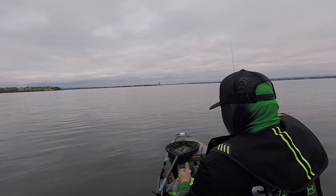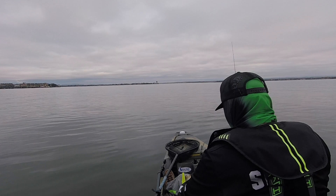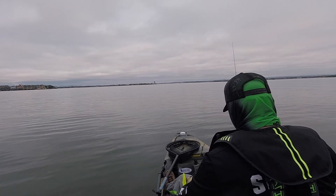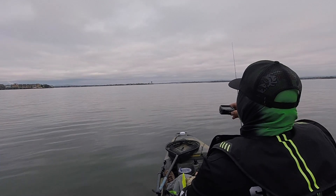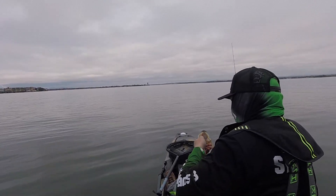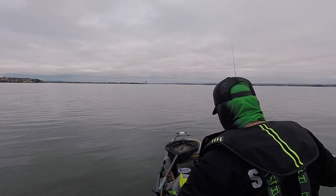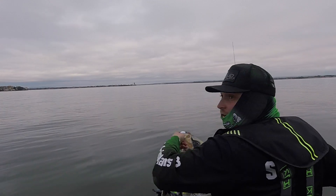I was going to stay out here and continue to grind it out, but I stayed there for about an hour and a half and didn't get a bite after that. So I decided to cut my losses and try to find something more successful. There you go guys — my first one. He was a 15 incher.